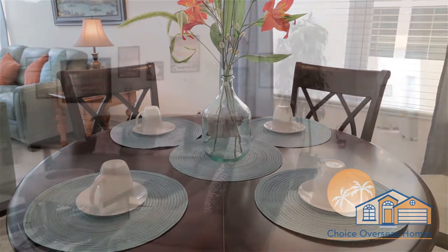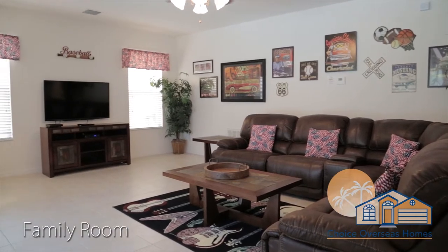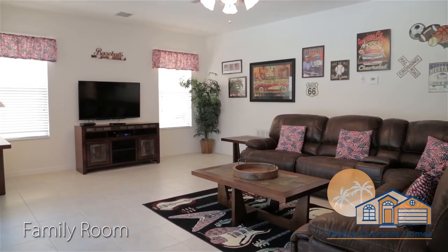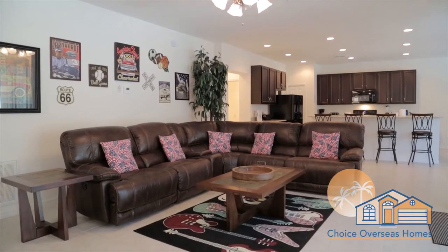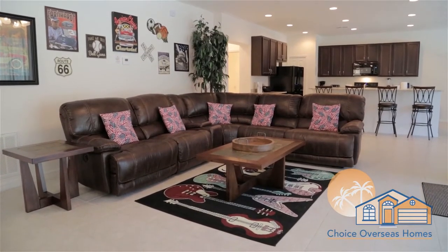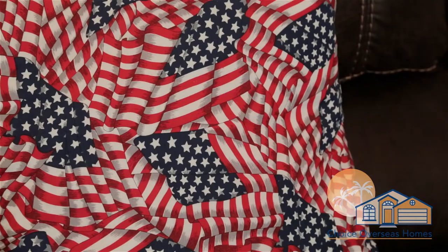Moving to the rear of the home, you'll find our great room, which houses the spacious family room, fully equipped kitchen, and dining area. In the family room, you can relax and unwind with loved ones in front of a large flat-screen TV, all whilst planning your next fun-filled day at the theme parks.